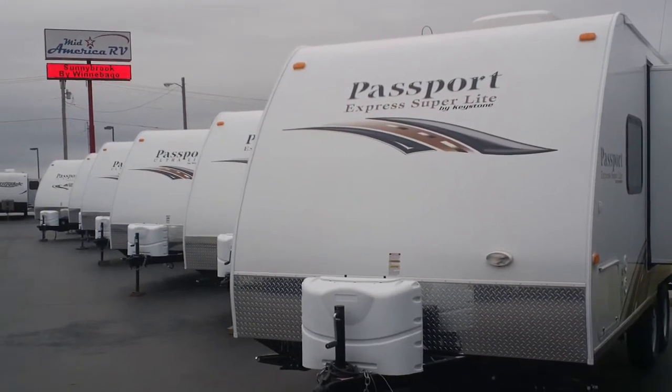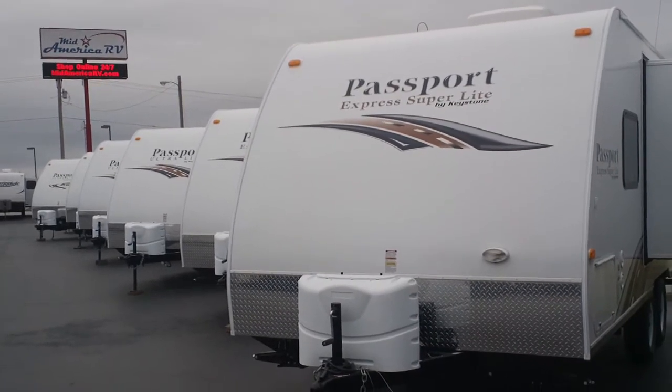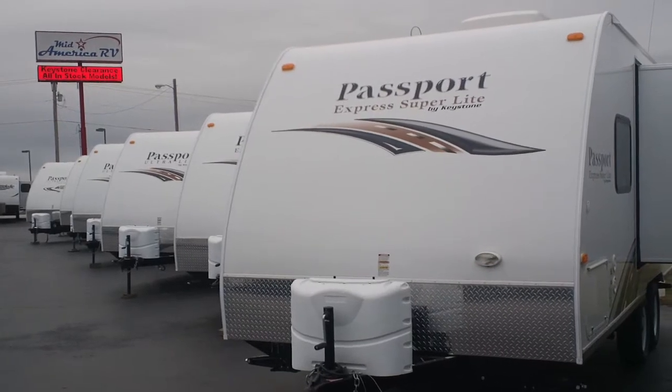Hi folks, this is Scott at MidAmerica RV in Carthage, Missouri. Today I'm going to bring you a brand new 2013 Passport 199ML.